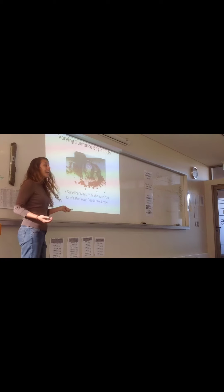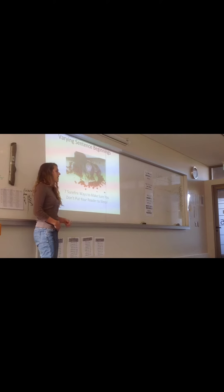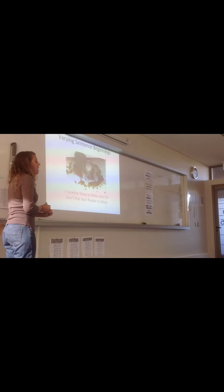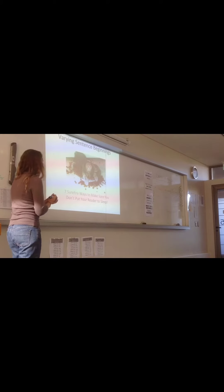Today we're going to talk about varying sentence beginnings. If you saw today, what we're talking about, we're varying sentence beginnings as opposed to other parts of sentences. So I'm going to have you guys write something in just a second.